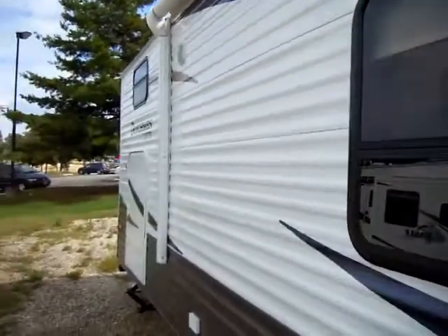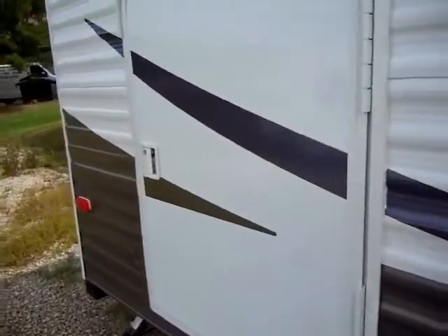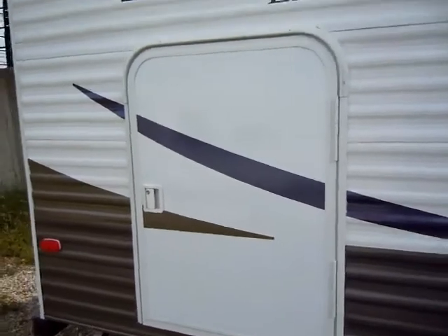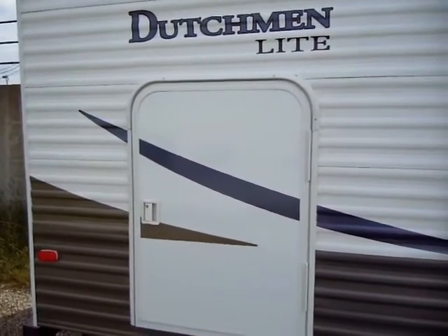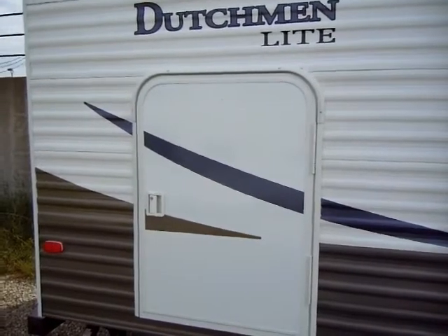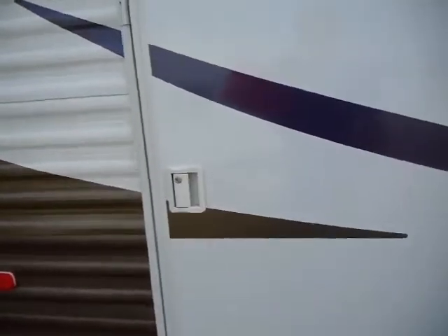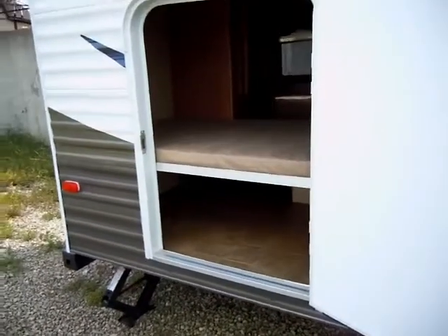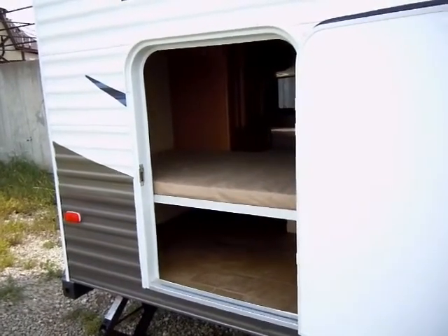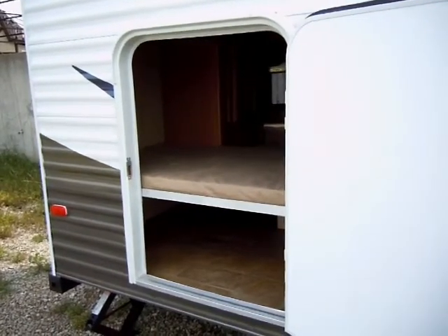Here, in the very rear section of this RV, I want to show you a feature. It's found commonly on a lot of Dutchman travel trailers and fifth wheels. It's called Pack and Play — what it really is is a large cargo access door. On this model, it goes right into the bunkhouse. It just makes it really easy for storing cargo, and kids really like having their own door to go in and out of the travel trailer.